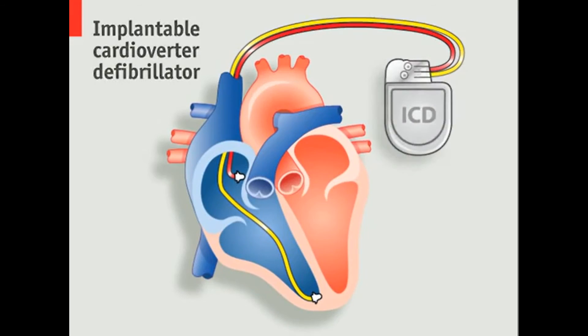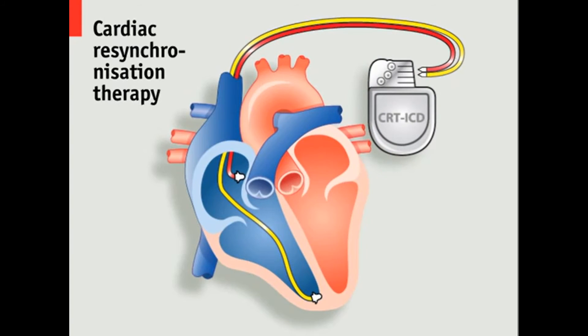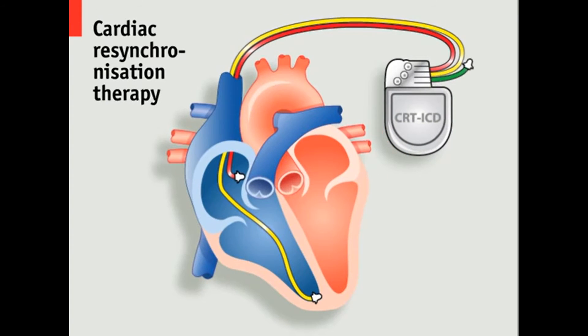For some conditions, an even more sophisticated device called a CRT-ICD can be implanted. This uses a third lead, inserted into the left ventricle, to resynchronise the ventricles when necessary.